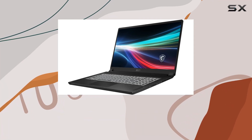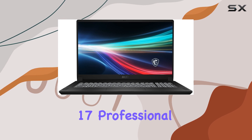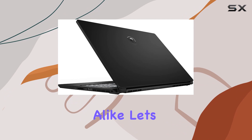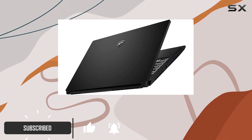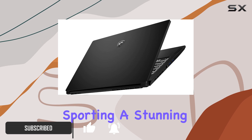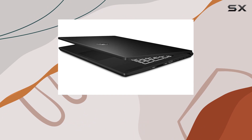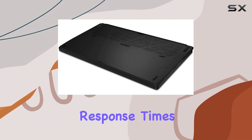Hey everyone, welcome back to the channel. Today we're diving into the MSI Creator 17 professional laptop, a powerhouse designed for creators and professionals alike. Let's talk about what makes this laptop stand out. First up, the display, sporting a stunning 17.3-inch UHD 120Hz panel with 100% DCI-P3 coverage — this screen delivers vibrant colors and fast response times.